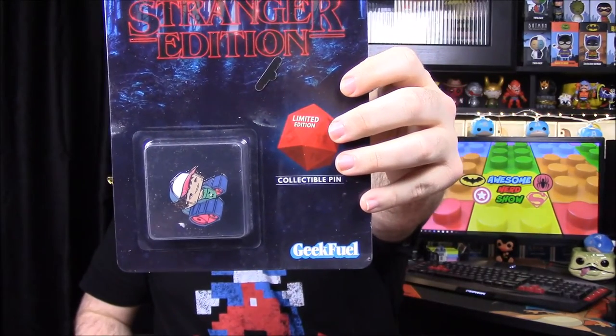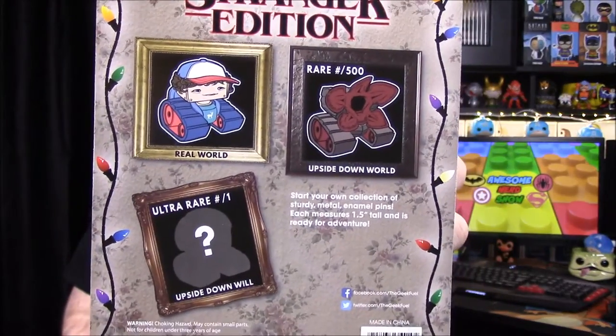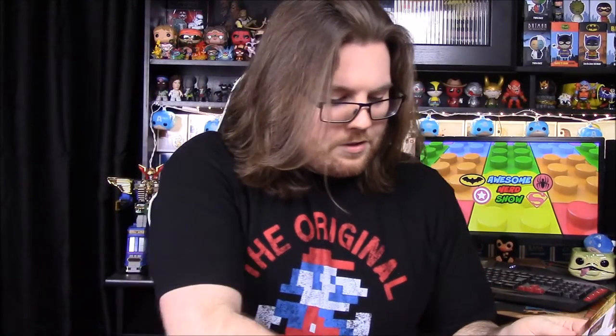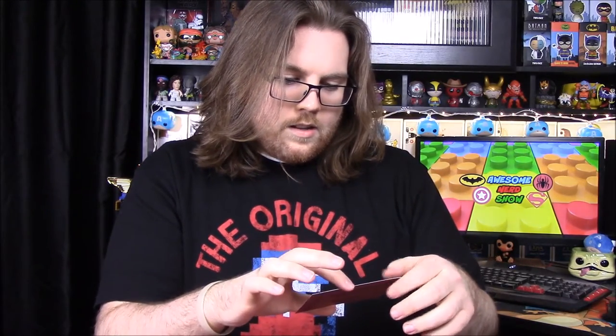The pin is a character from Stranger Things — I can't remember his name. There are three options you could get: the normal one, and two rares — one with the Upside Down world and one with Upside Down Will. I really like collecting these pins. There's also a bonus code for Nuka World Amusement — it's a prize ticket where you go to a website and enter the number on the back.